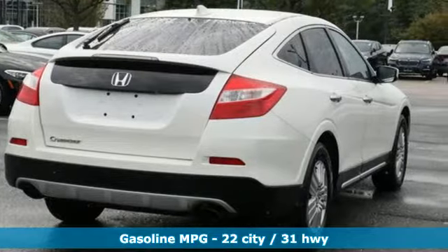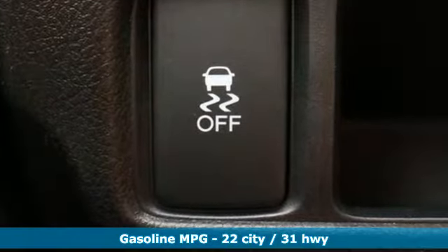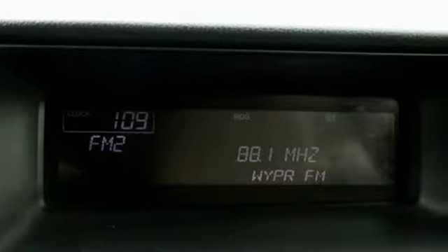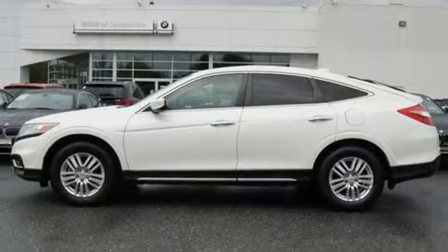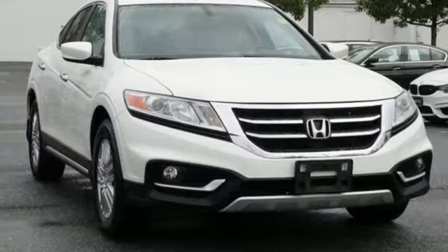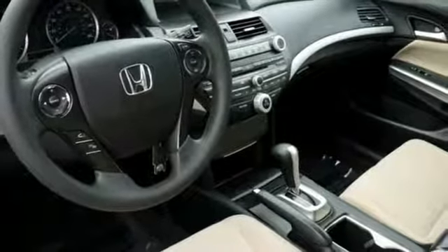It boasts an impressive list of features like these: automatic transmission, manual tilting steering column, external memory control, auto dimming rear view mirror, manual telescoping steering column, power heated mirrors, active noise cancellation, power sliding and tilting sunroof, wireless phone connectivity, and i4 engine.